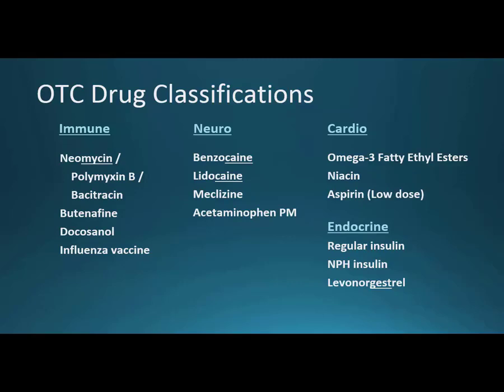Under cardio, omega-3 fatty acids — note that the ethyl esters form is actually a prescription product — but omega-3 fatty acids are available over the counter as fish oil. Niacin, also called nicotinic acid, is helpful for lowering cholesterol, just like omega-3s. Low-dose aspirin at 81 milligrams is used to prevent stroke and heart attack, rather than the 325-milligram analgesic dose.